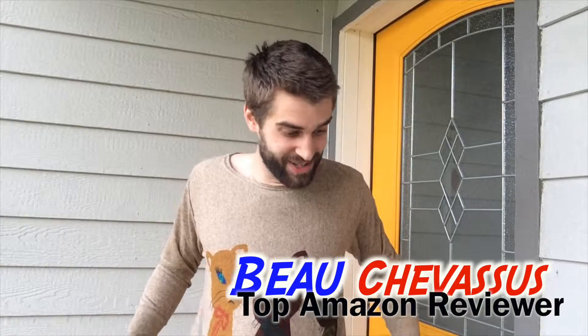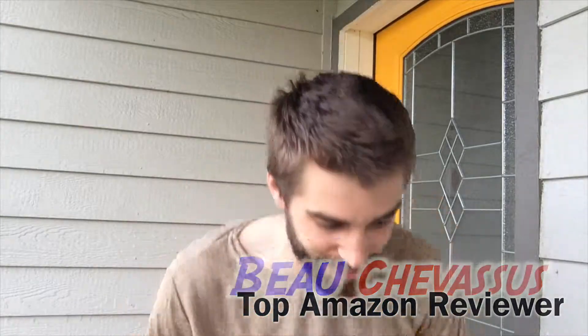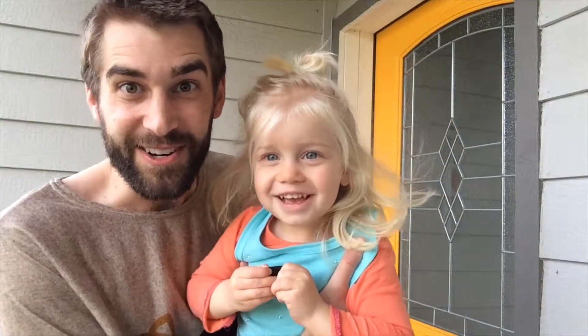I'd better go now because Lucy is going to get really bad impressions from this. My name is Bo Shavasu and I hope that you enjoyed this fantastic review here on Amazon.com.